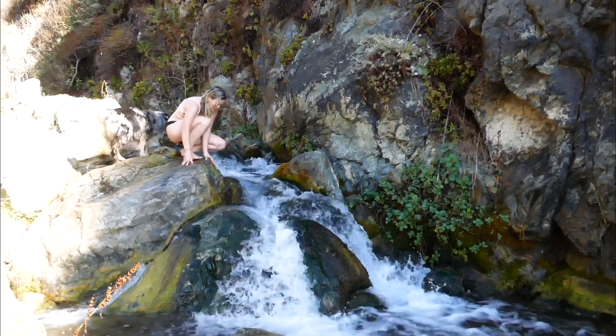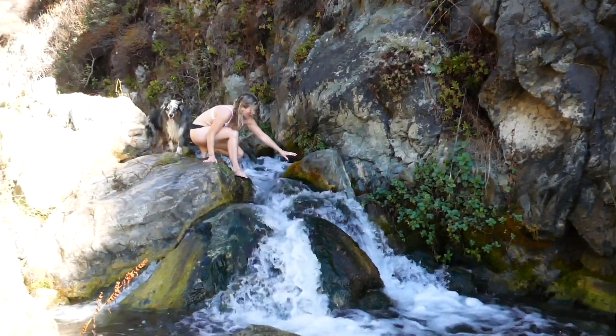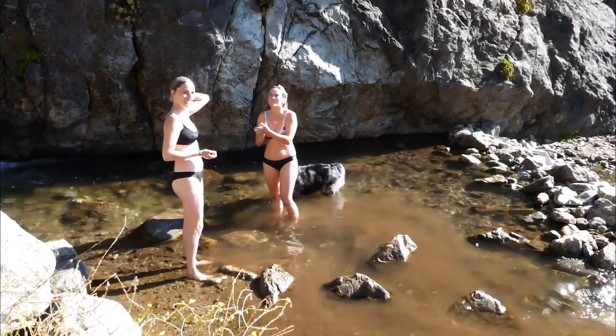That brings us to the fourth way — showering in nature. This is definitely our favorite way to shower, whether it's any body of water: glacier water, waterfalls, rivers, and waterways. Before we lived in a van, a typical morning for us would be to wake up and walk down to the lake — we showered in the lake very frequently.